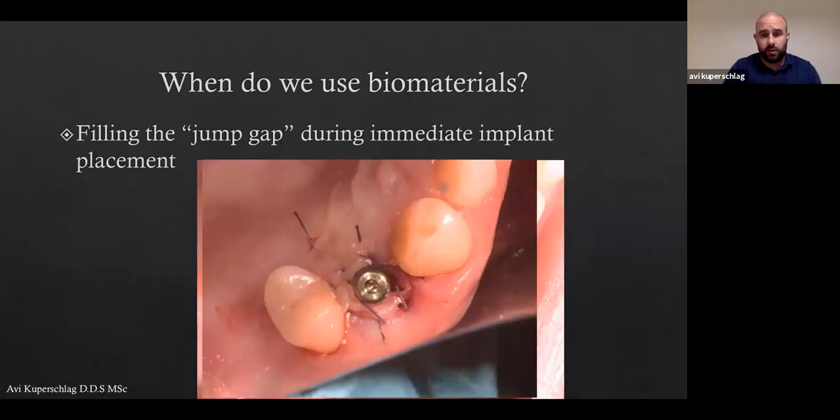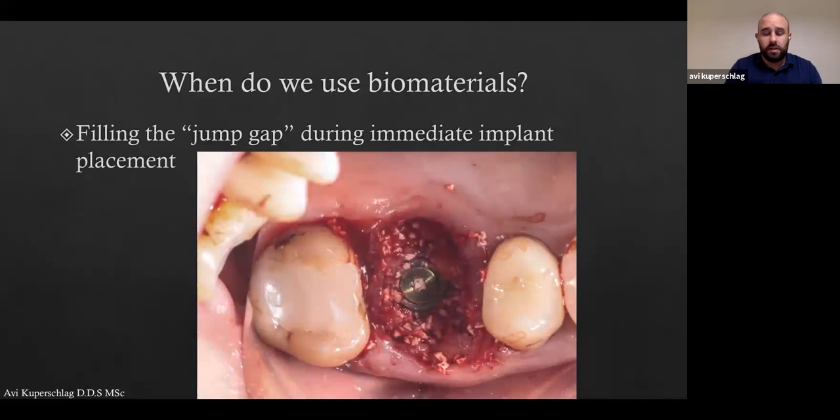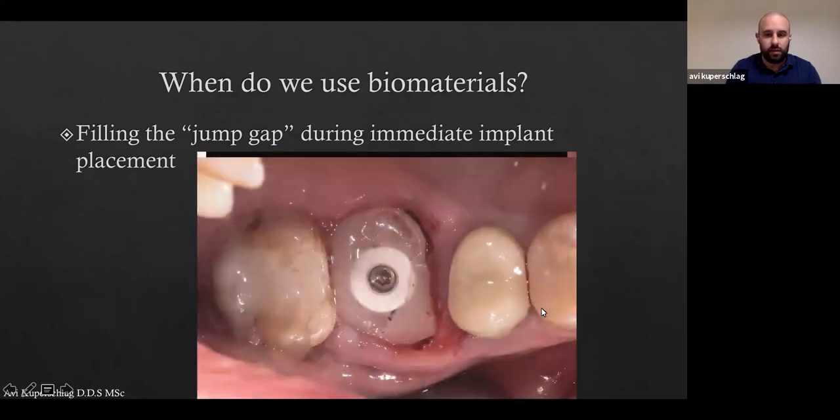In this case, we close it with a PRF poncho — I'll show you how to do it. Here's another case we can call a jump gap combined with socket preservation. This is an upper first molar that's been extracted, so we have three sockets for each of the roots, and we graft it. In this case we fabricate individual healing abutments to maintain all the beautiful contours that nature has given.